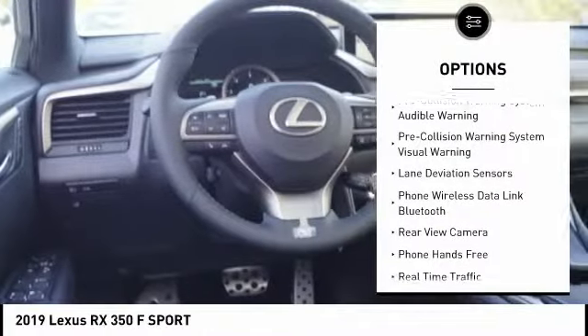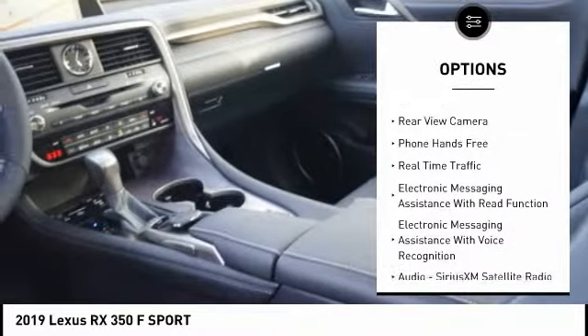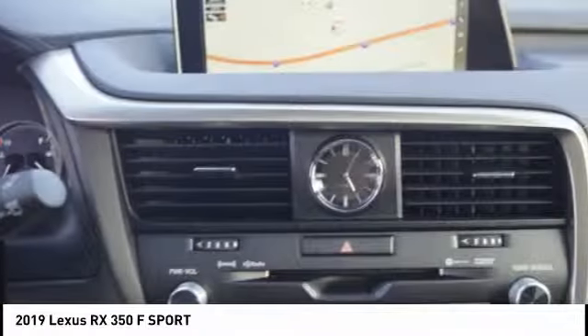Stability control, leather trim seats, autonomous braking, traction control, electronic suspension control, heated steering wheel, trip computer, child safety locks, power brakes, electronic brake force distribution.